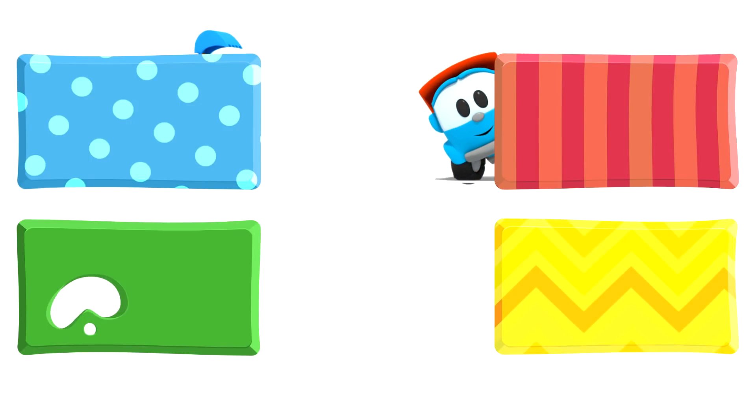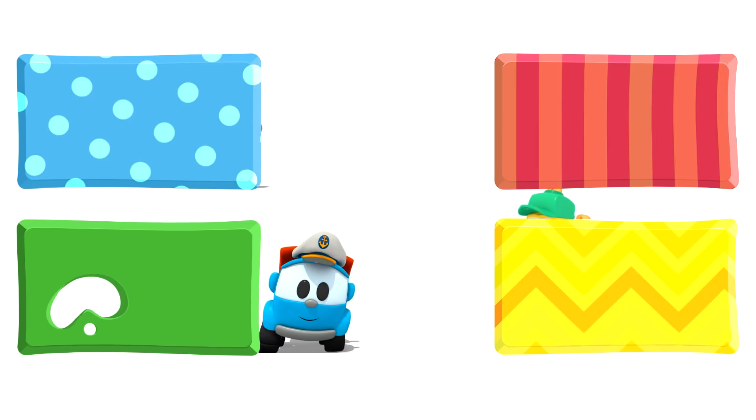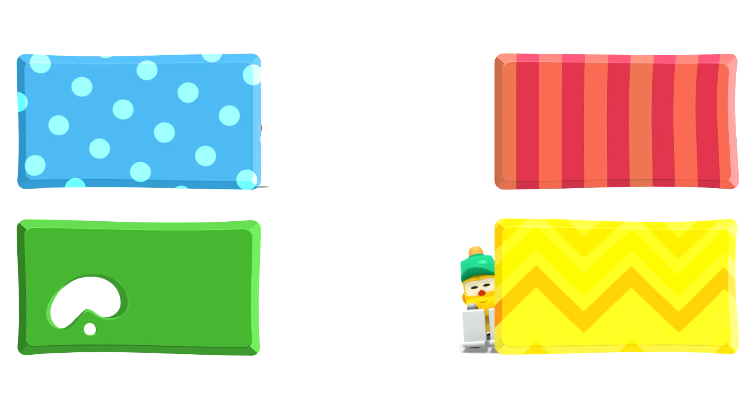Leo, Lifty and Scoop are hiding behind some rectangles. They are going to watch some new cartoons. What about you? Choose quickly. Click on the rectangles before they disappear. Go for it!